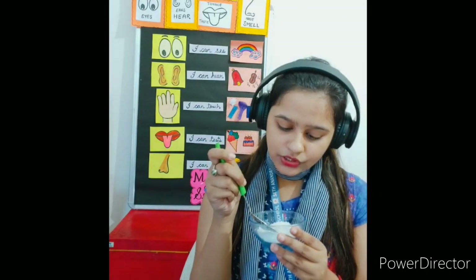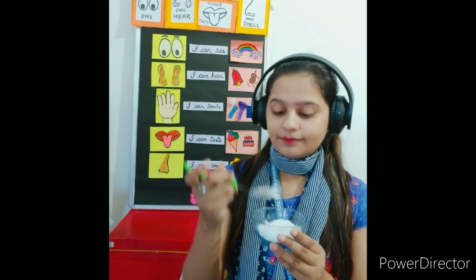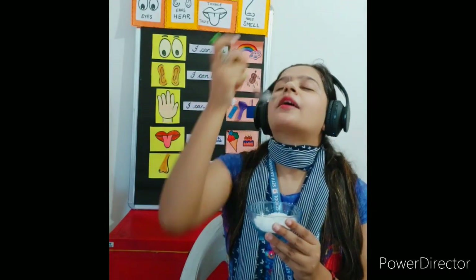Now we have a bowl of salt. Let's see how it tastes. We are going to take a pinch of salt and place it on our tongue. It's too salty! I don't like its taste. The salt is too salty. In Hindi, we can say that the salt is namkeen.